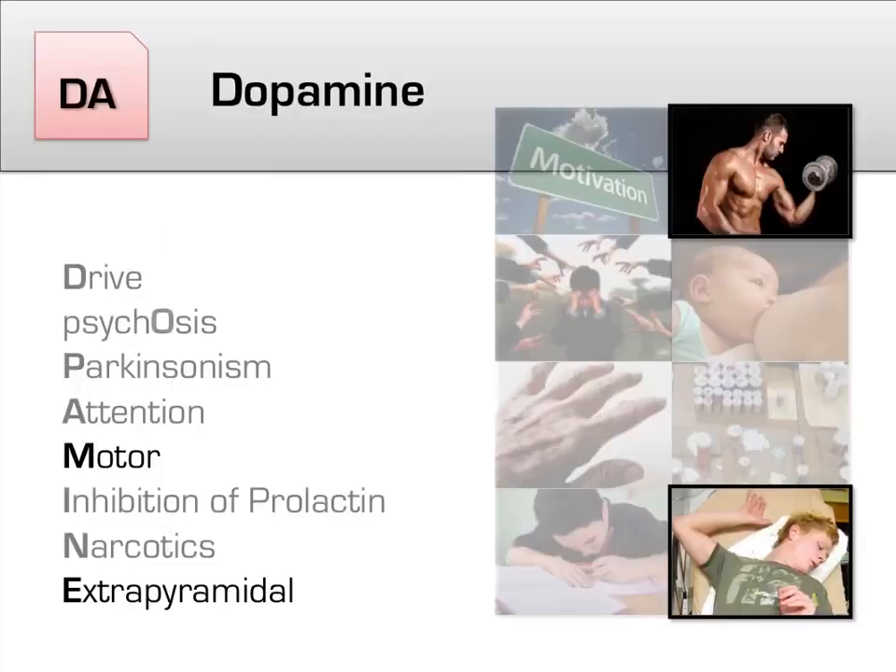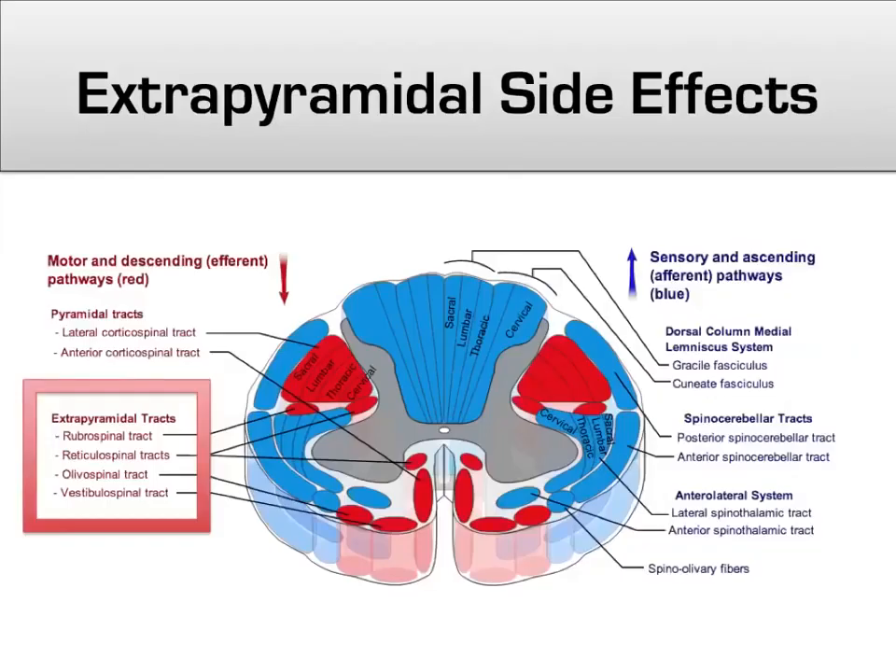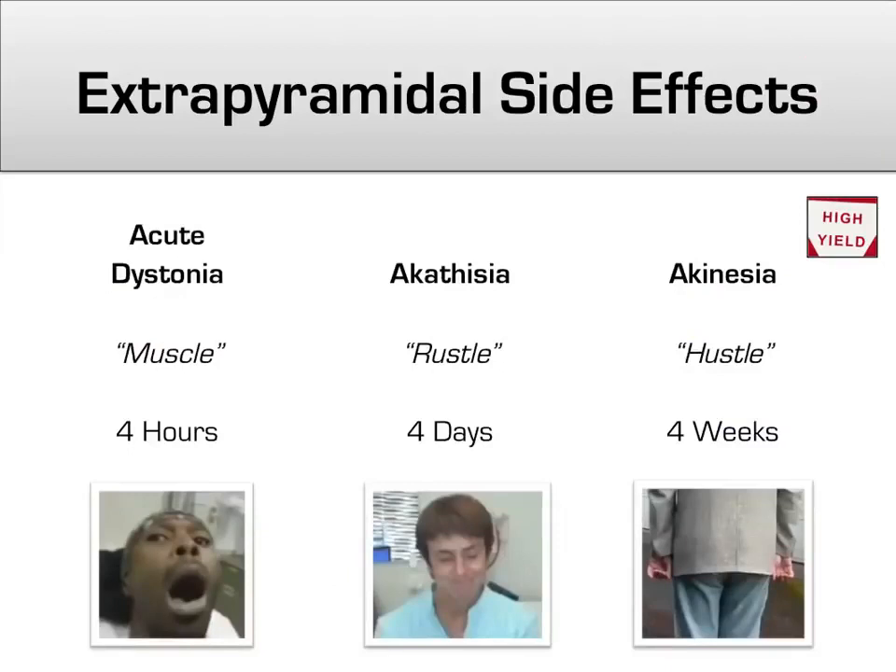Next, we'll focus on the effects that blocking dopamine has on the motor pathways, including the famous high-yield extrapyramidal side effects. Extrapyramidal side effects are named because they are motor effects that occur outside of the medullary pyramids. While the medullary pyramids involve efferent tracts going primarily to voluntary muscles, the extrapyramidal tracts involve largely involuntary muscles. There are three main types of extrapyramidal side effects that progress in an easy-to-remember order: acute dystonia hits in hours, akathisia waits a few days, and akinesia creeps up slowly a couple weeks in.